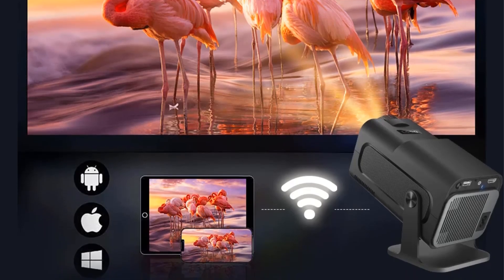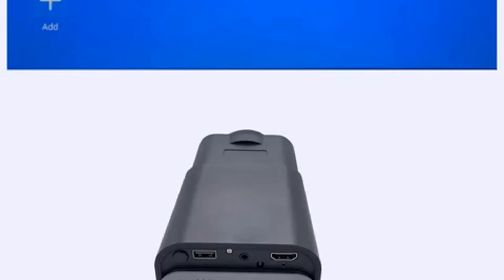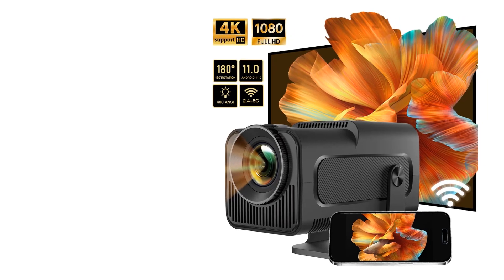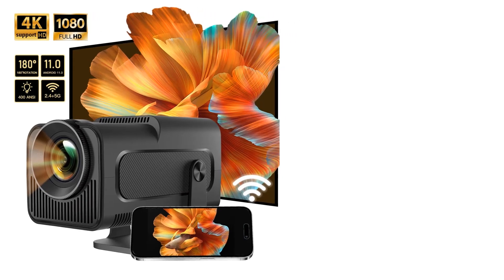Other features include a built-in 3W Hi-Fi speaker, automatic keystone correction, and a flexible 180-degree projection angle, making it suitable for both indoor and outdoor use. Weighing just 1.3 kilograms, it combines portability with functionality, ideal for creating immersive multimedia experiences at home.